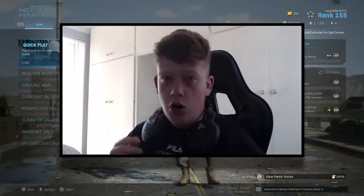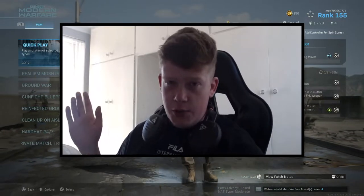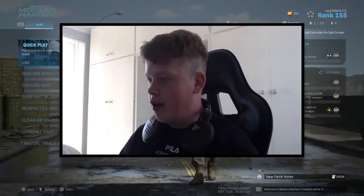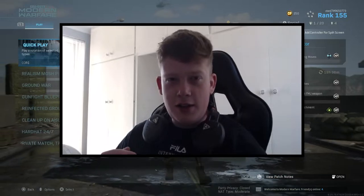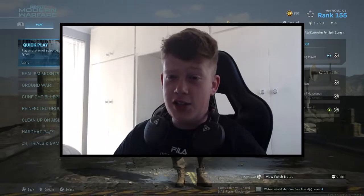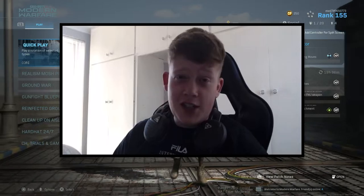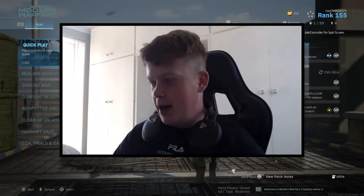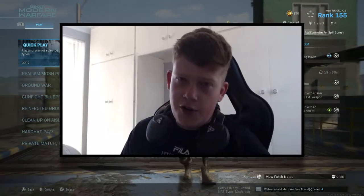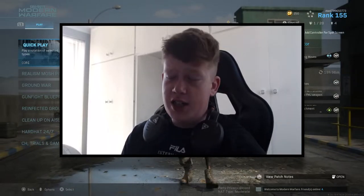Sorry if you can hear my fan in the background — it's super hot in the UK today. I also saw on a mate's channel that he got a new condenser mic. I've never really known the difference between a regular mic and a condenser mic. I have a Blue Snowball — it's a pretty decent starter mic if you want to start YouTube. But the difference that condenser mic made on his video was insane, so I might have to pick one up. For now, I apologize if you can hear the fan.